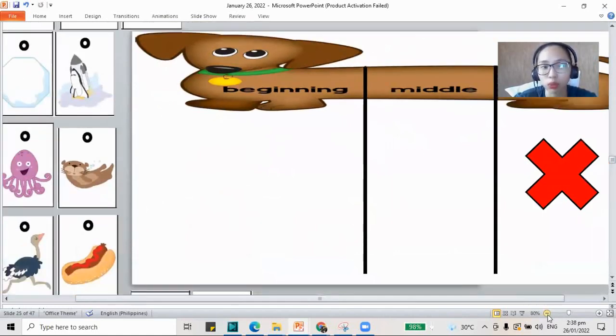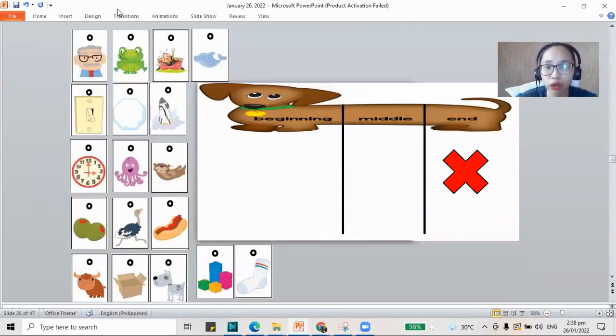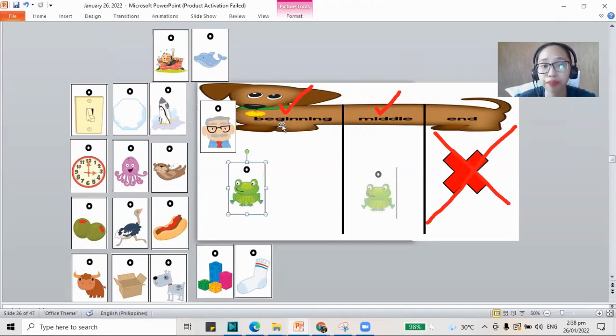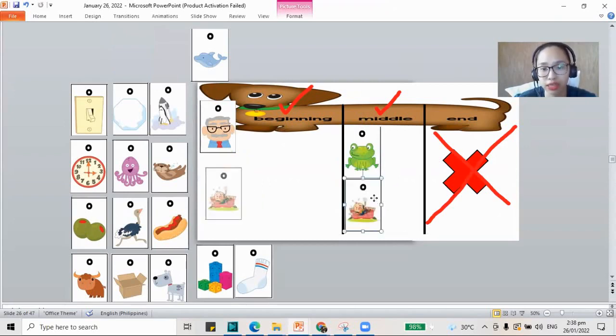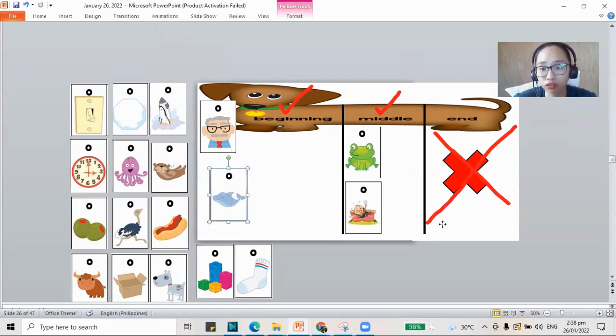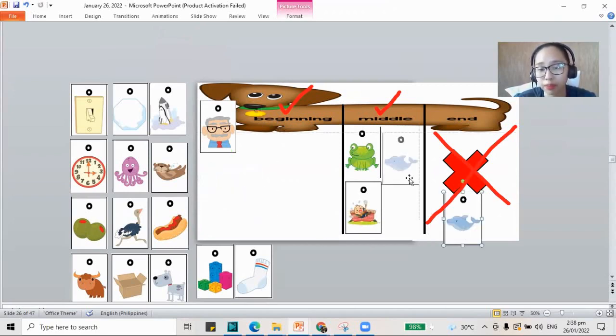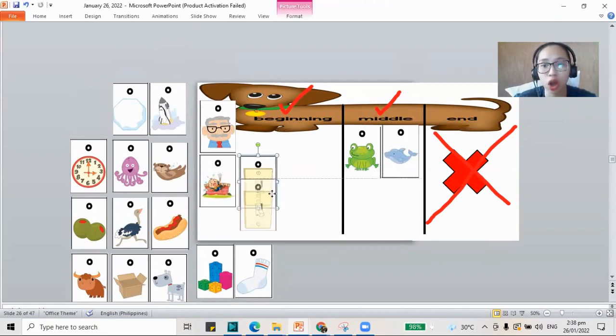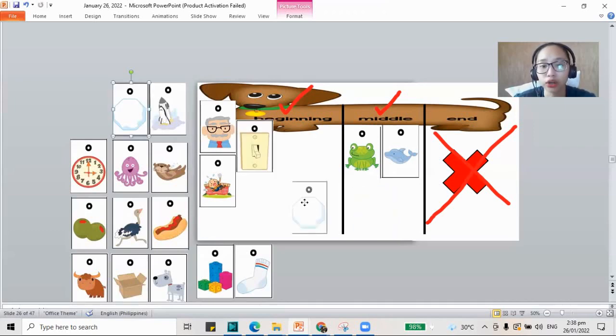Let's move on to sorting our words. We have words for the O sound, and we only need words with letter O in the beginning and O in the middle. There aren't many words that end with O, so we'll skip that. Old — O is in the beginning. Frog — O is in the middle. Off — O is in the middle. Dolphin — O is in the middle. On — O is in the beginning. Octagon — O is in the beginning.